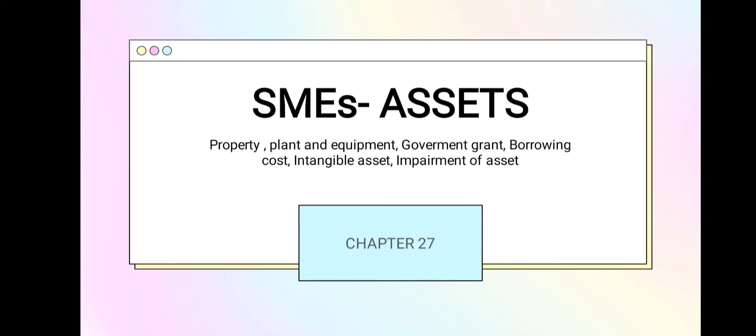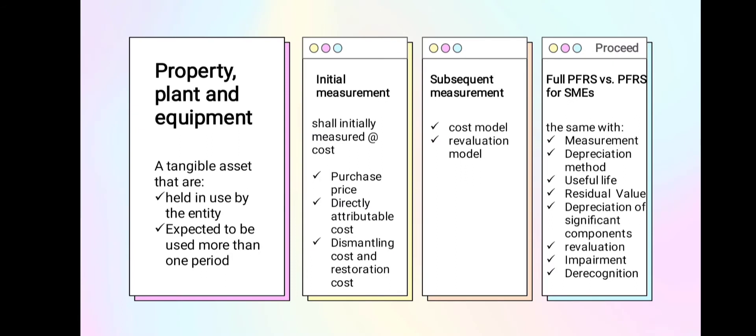Good morning, hoping that you still have enough energy as you're about to learn. I'm about to discuss Chapter 27: SMEs — Small Medium Enterprises Assets — specifically Property Plant and Equipment, Government Grant, Borrowing Costs, Intangible Asset, and Impairment of Asset. First: Property Plant and Equipment.